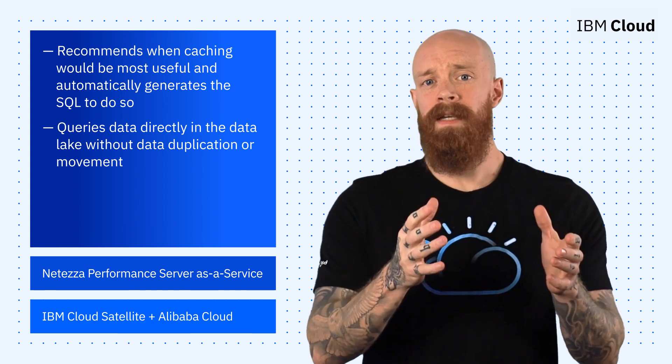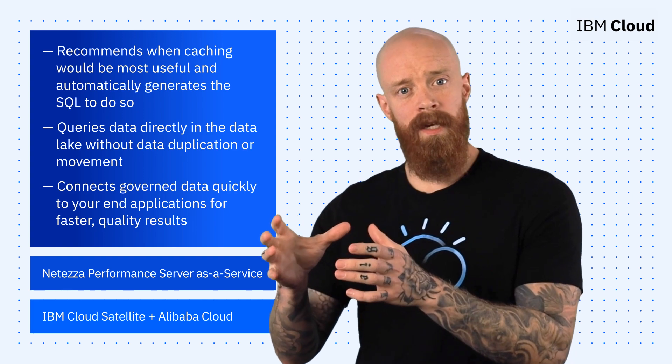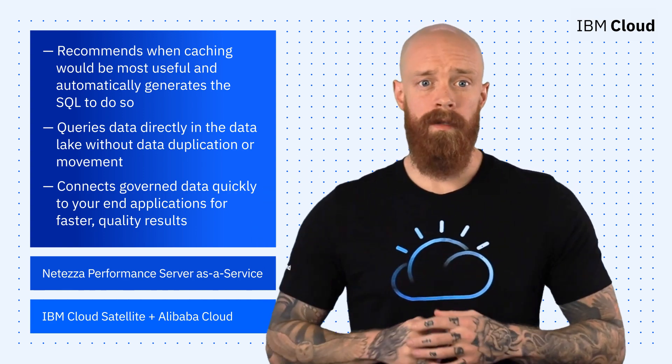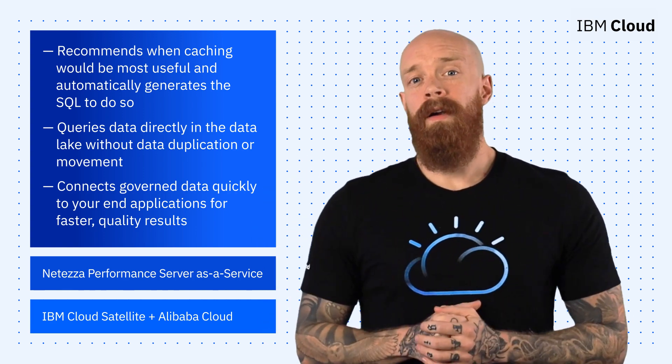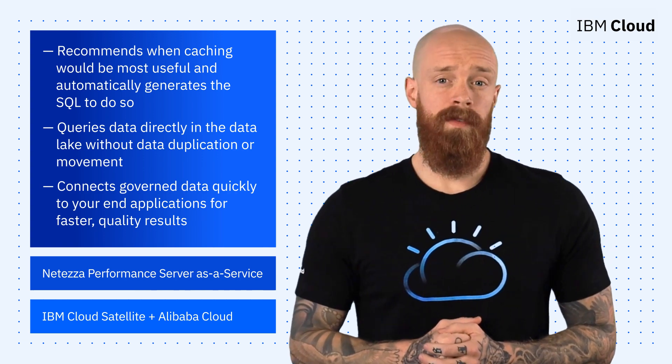The new service is a key piece in accessing your data fabric, allowing you to connect governed data quickly to your end applications for faster quality results. IBM Watson Query is available to try free for your first 30 days, so click the link in the description of this video to get started.